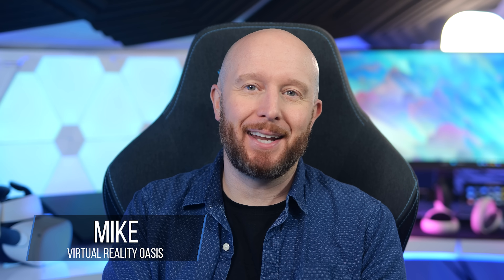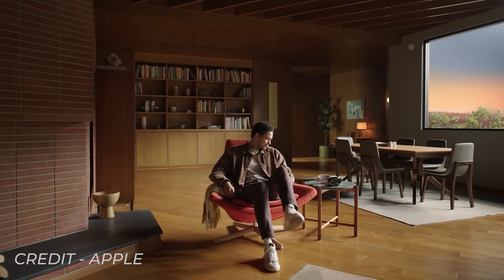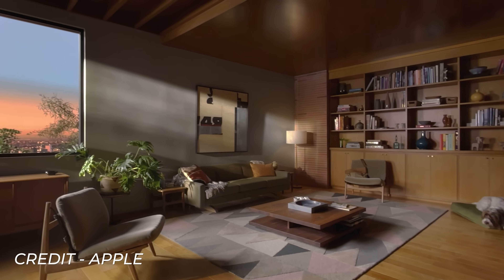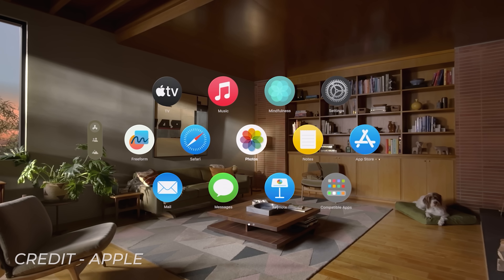So it's finally happened. After years of rumour and speculation, Apple just officially announced their very first XR headset, the Apple Vision Pro. I watched the two-hour Apple keynote and scoured through the press release to find out as much information as I possibly could, so you don't have to. In this video I'll be covering the specs, the price, the release date and much more, but let's get started by answering a very important question: what the heck is the Apple Vision Pro?